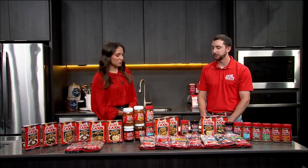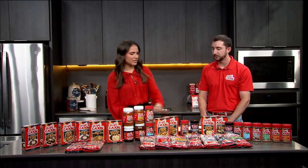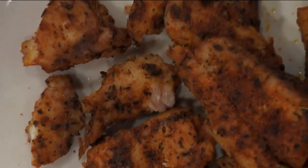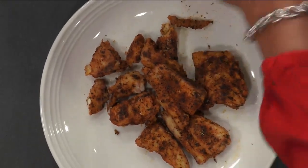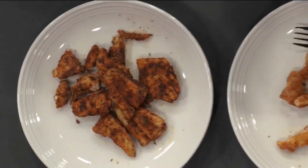I do want to do a little taste test here with some of these — these are some of the top sellers, these two right here. This is the Raging Cajun original Cajun seasoning, and then we have the Cajun's Choice blackened.